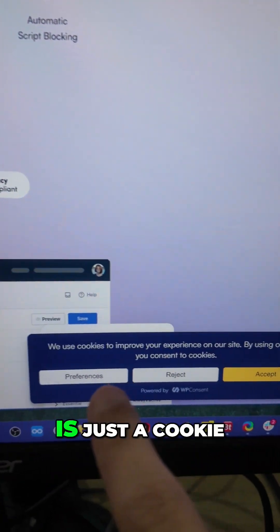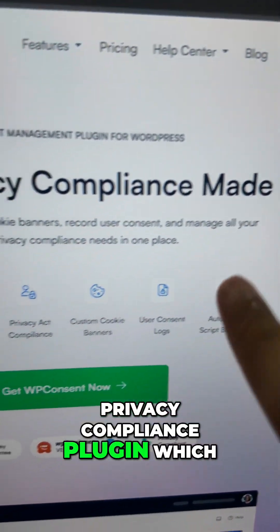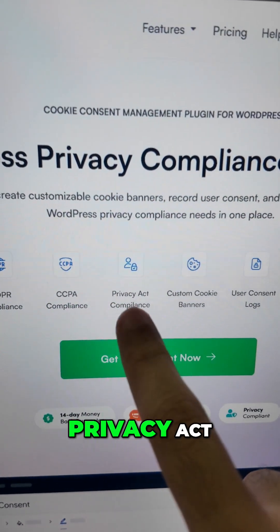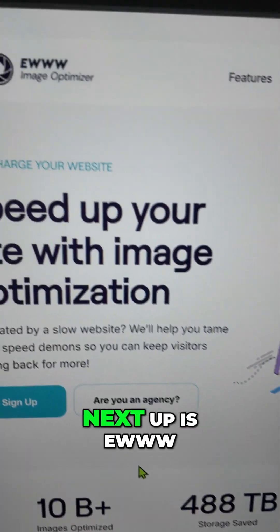Next up is WP Consent, which you might think is just a cookie banner plugin, but it's actually a privacy compliance plugin which helps you comply with GDPR, CCPA, Privacy Act, and a lot of different privacy laws.